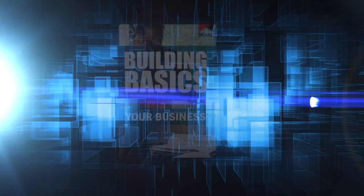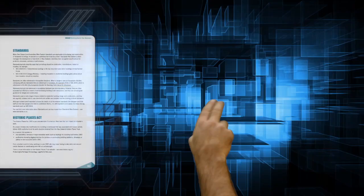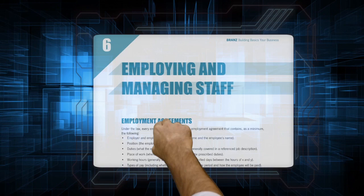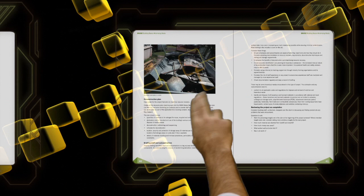Building Basics Your Business contains everything you need to know about starting and running your own business. Whether you've been in business for some time or are just starting out, it's a great reference guide for taking your business further. Building Basics Minimising Waste focuses on recycling and reducing construction waste off the building site.